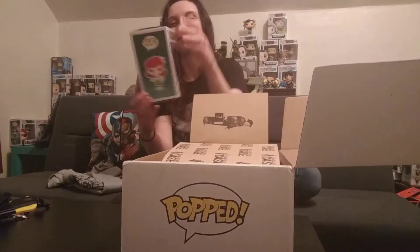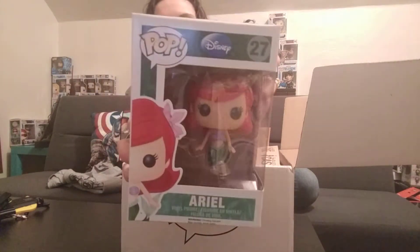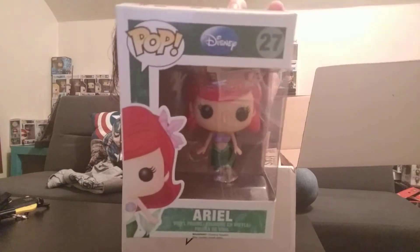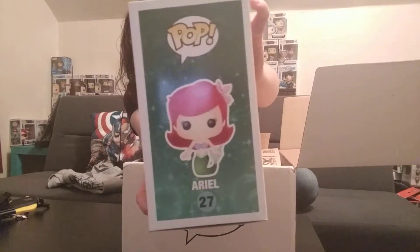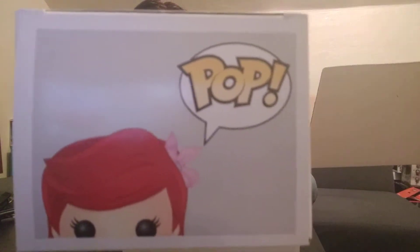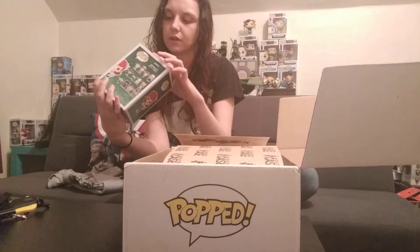This is so funny. The first one I got is Ariel from The Little Mermaid, and this is the one with the sparkly fin. Now these are supposed to be damaged — the top of her box right here, you guys see that? It's a little bit rough right here and there's also a little crease, very light. But yeah, so there's Ariel.